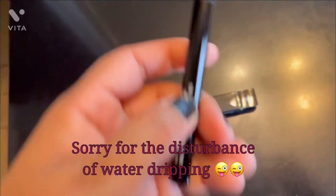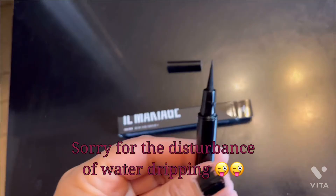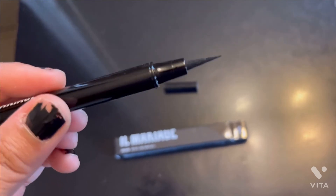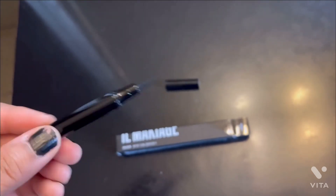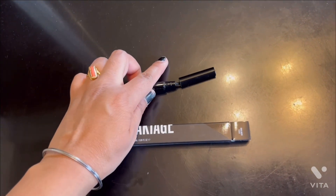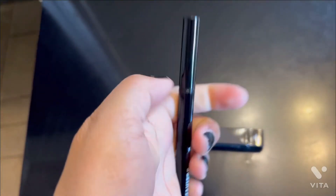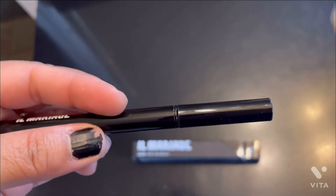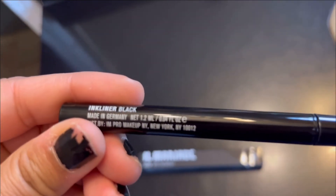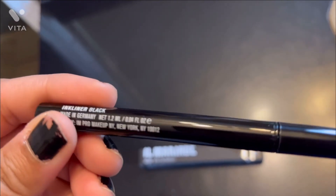I opened it and it's like magic — I applied it. I'll show you a picture at the end of the video. It's 1.2ml, let's try it.